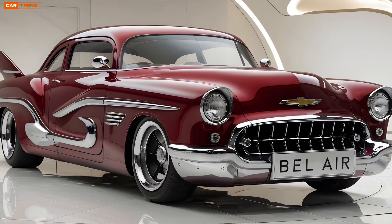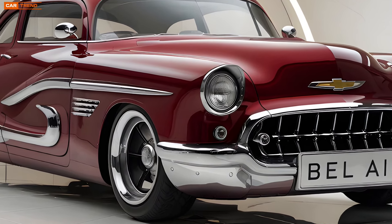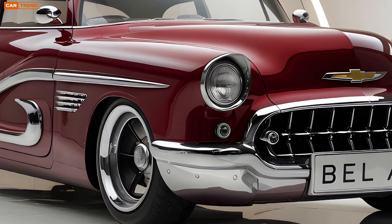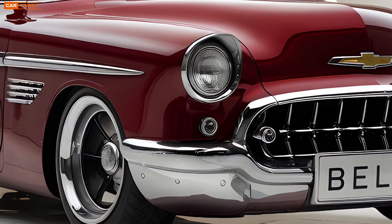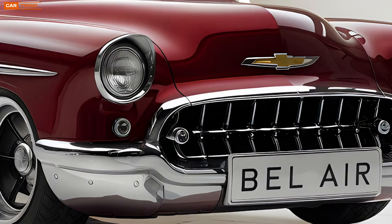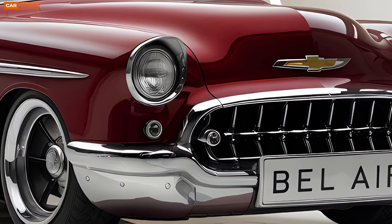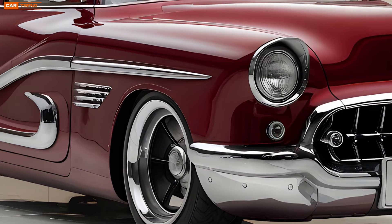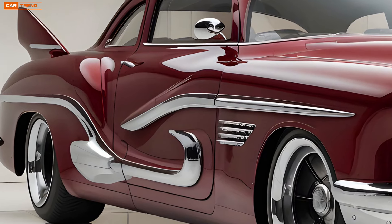The 2025 Chevrolet Bel Air is more than just a car — it's a statement and a celebration of where Chevrolet has been and where it's going. Whether you're drawn to its classic styling, its modern technology, or its exhilarating performance, there's something in this car for everyone. It's a reminder of why we fell in love with cars in the first place: the thrill of the drive, the freedom of the open road, and the pride of owning something truly special.